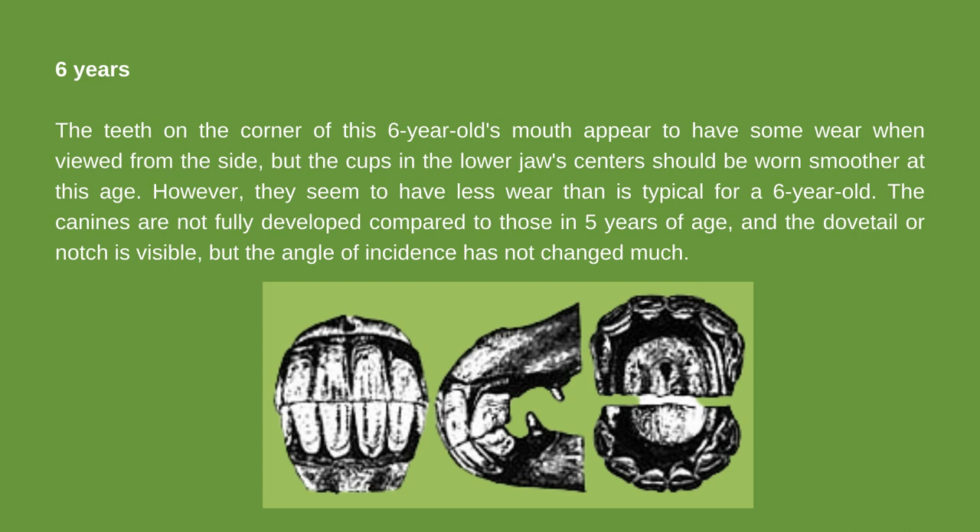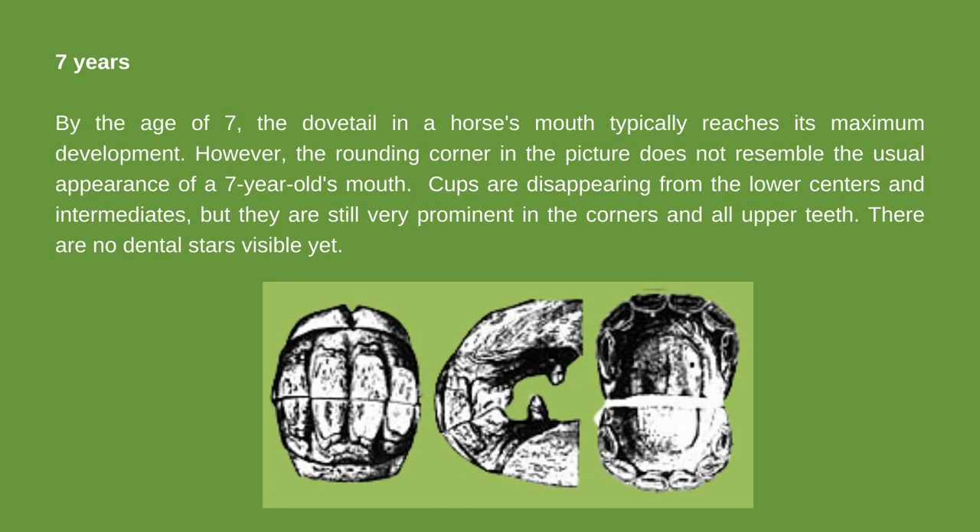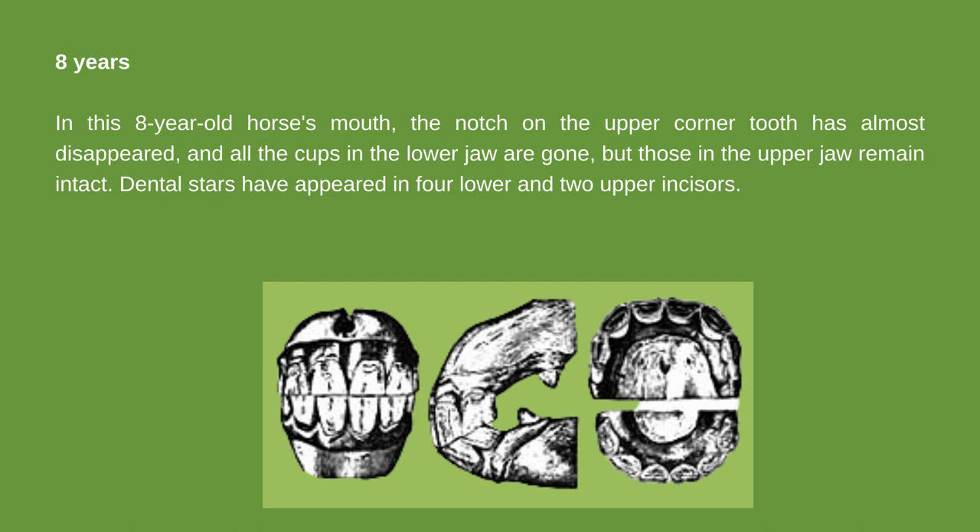By the age of 7, the dovetail in a horse's mouth typically reaches its maximum development, but the angle of incidence has not changed much. Cups are disappearing from the lower centers and intermediates, but they are still very prominent in the corners and all upper teeth. In an 8-year-old horse's mouth, the notch on the upper corner tooth has almost disappeared, all cups in the lower jaw are gone, and the teeth are now more oval on the back surfaces. Dental stars have appeared in 4 lower and 2 upper incisors.